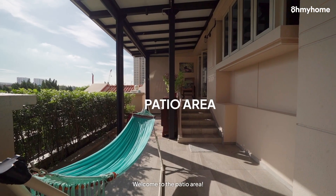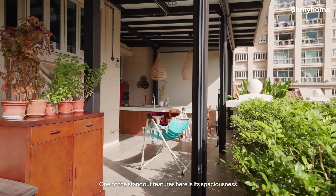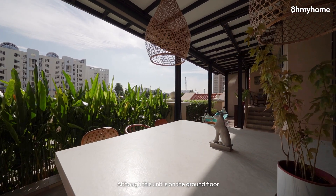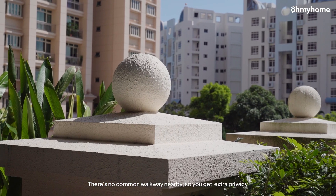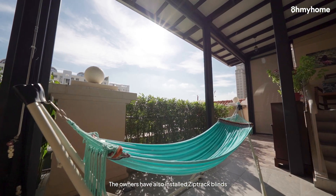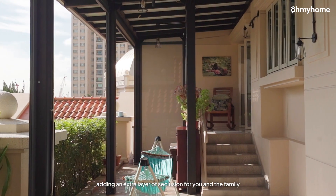Welcome to the patio area. One of the standout features here is its spaciousness. Although this unit is on the ground floor, its elevated position on a slope gives it the feel of a second-floor unit. There's no common walkway nearby, so you get extra privacy. The owners have also installed zip-track blinds, adding an extra layer of seclusion for you and the family.